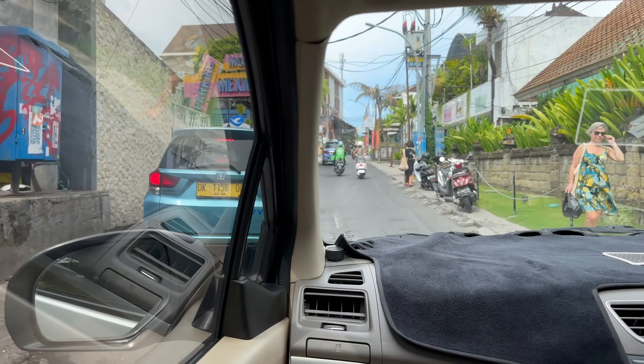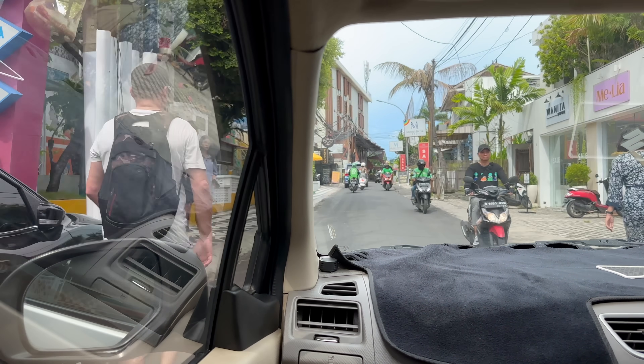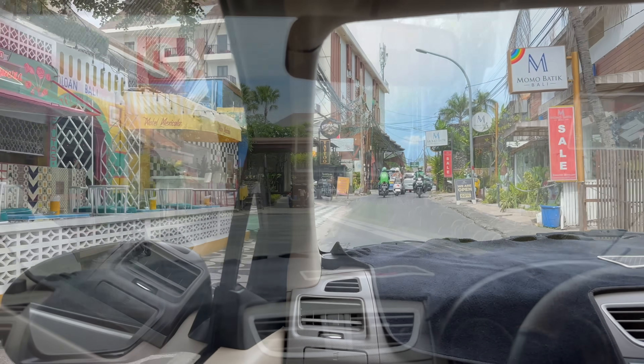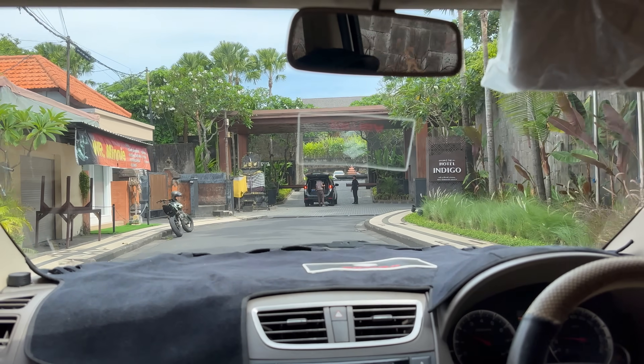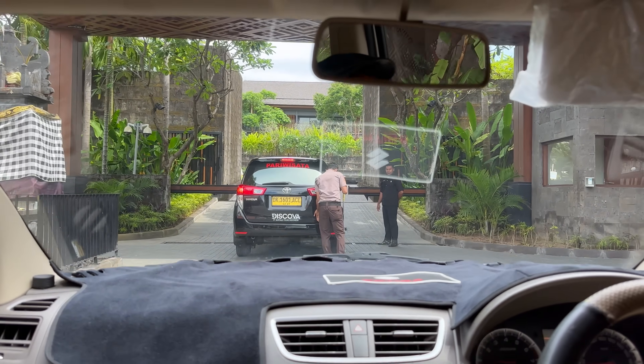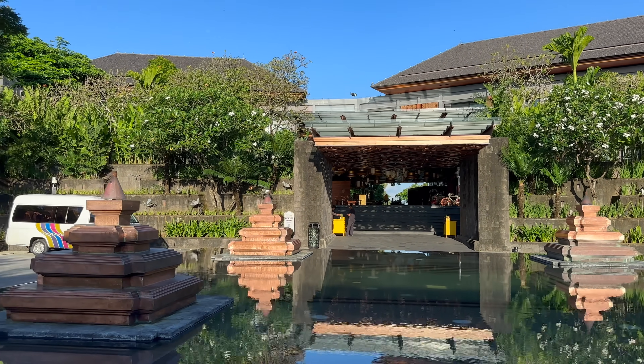Seminyak is a bustling town on the southwest coast of Bali, just on the north side of Kuta. To say there's a lot to do in and around this area would be quite the understatement, and I'd say that's how this Hotel Indigo fits well into this neighborhood. For better or for worse, this hotel is meant to be a home base, or in some cases a recovery pad for late nights out.